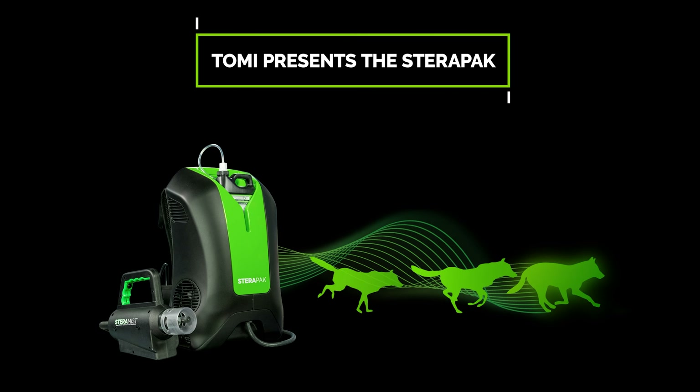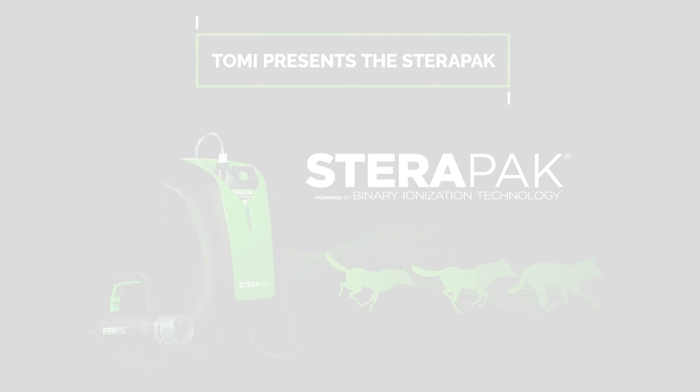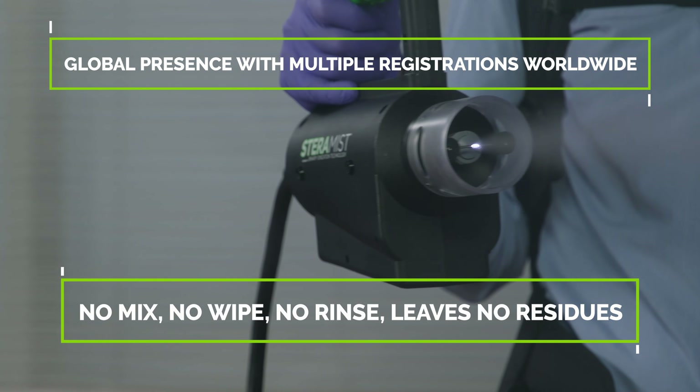Introducing SteriPak, the newest addition to the SteriMist line of disinfection products. Developed by DARPA, powered by nature with cutting-edge technology.